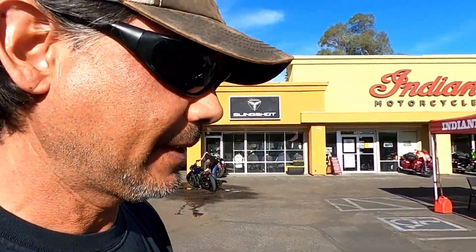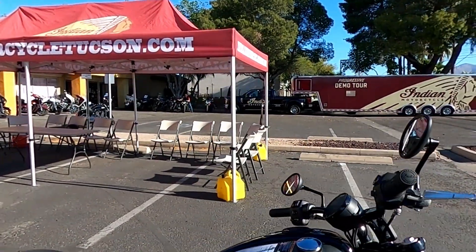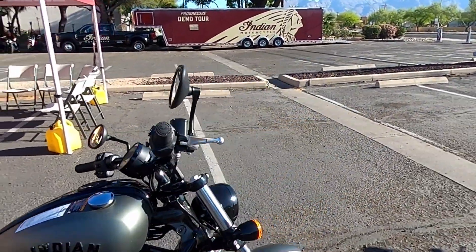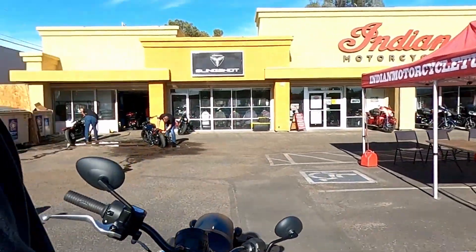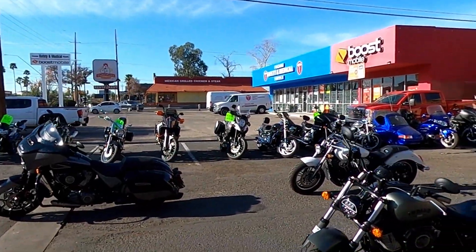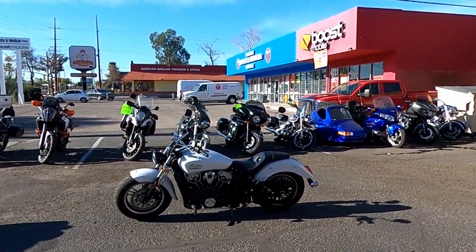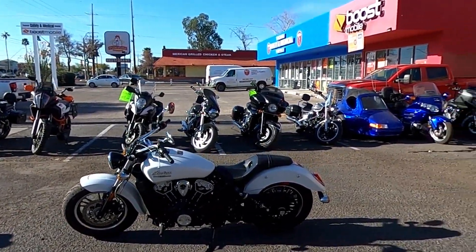Got another Chief over here. I'm just noticing the plates on these bikes — these are all from Minnesota. That's the lineup: three, four, five — they've got ten demo bikes total.